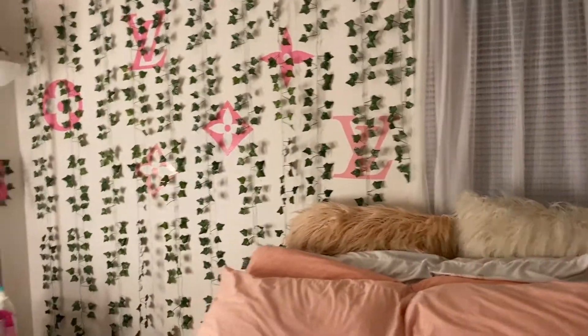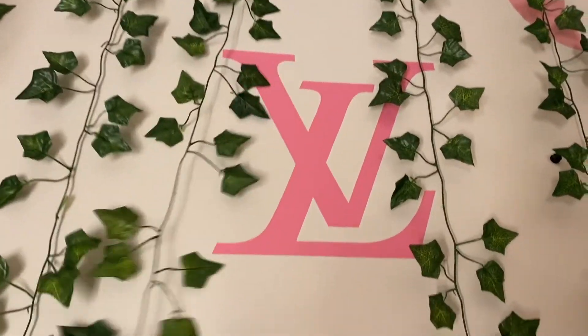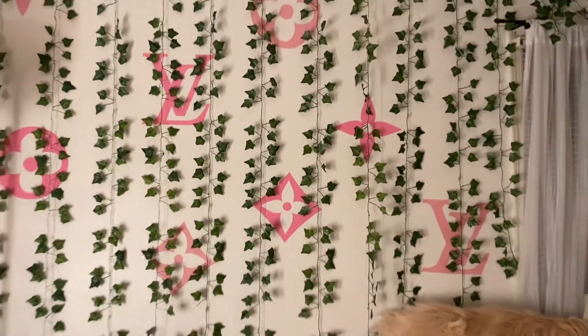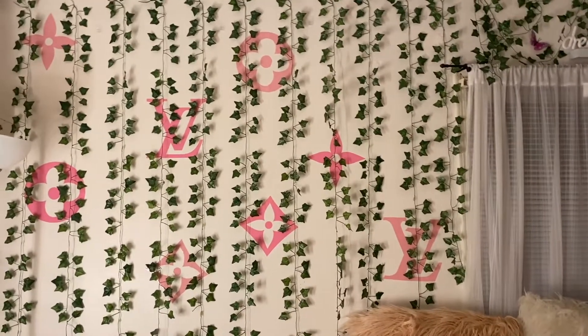Oh, they're so cute. I actually got these wall decals from a girl — I'll put her information down. And then I bought some paper and I traced more, just so it was more. But yeah, I wanted to keep with the Louis theme. I just really like the way it looks — loving me some design.